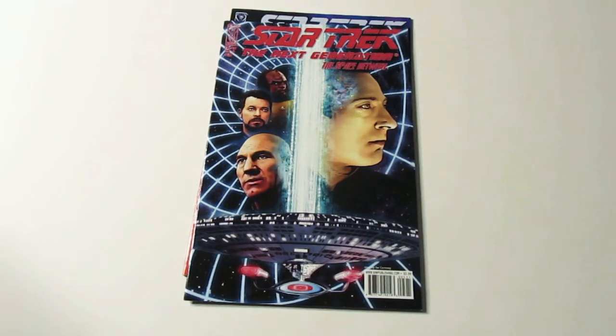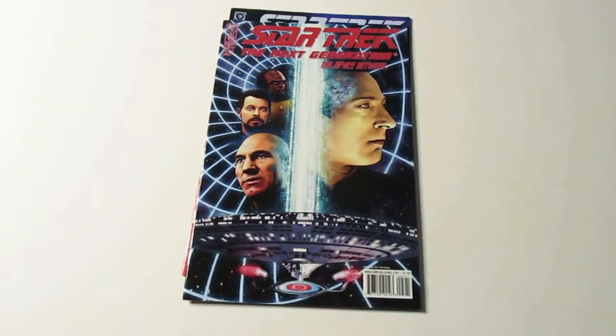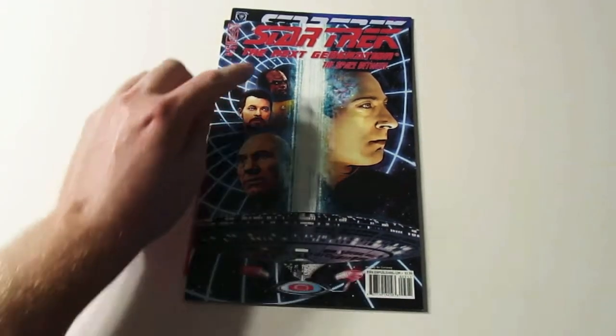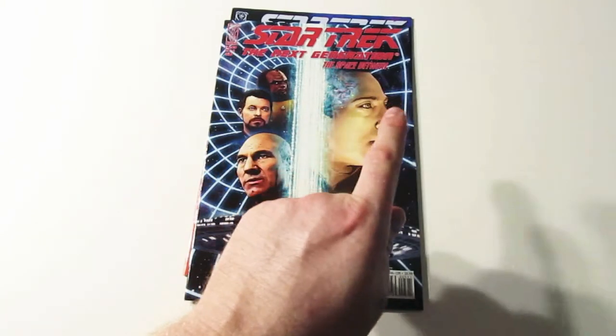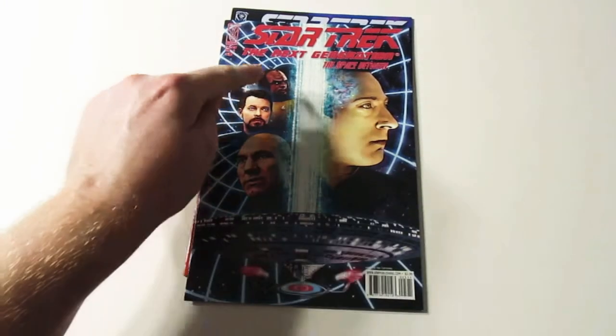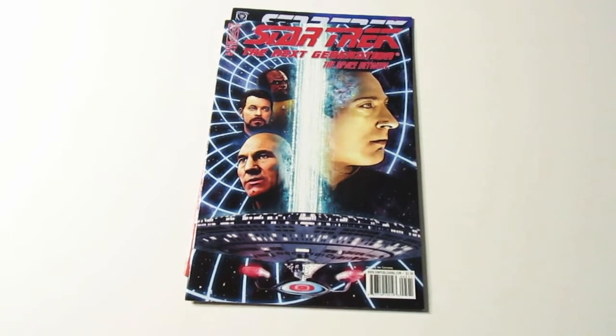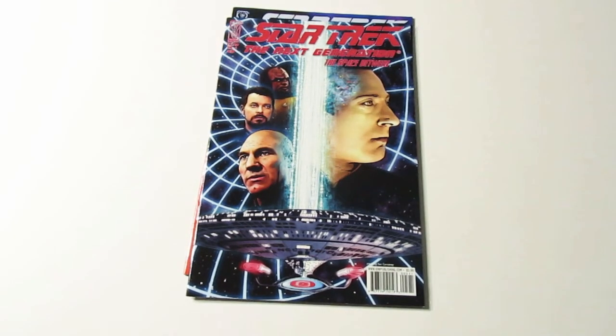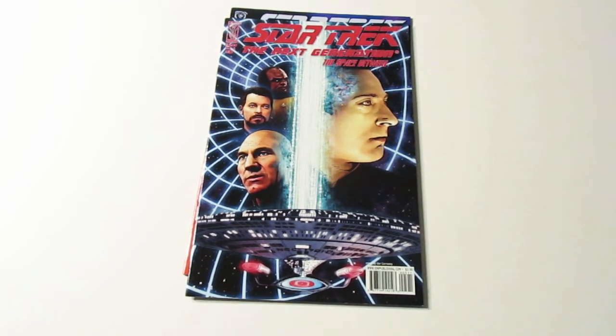Next is this one, and this one's pretty cool. This one really does look like Captain Picard, Commander Riker, Commander Data, and Lieutenant Worf, and the Enterprise. I think this is by far one of my favorites out of all of them. It's just a very good, very well done cover, I think.